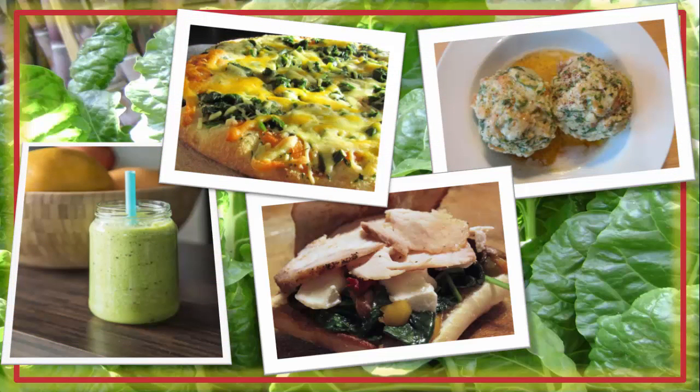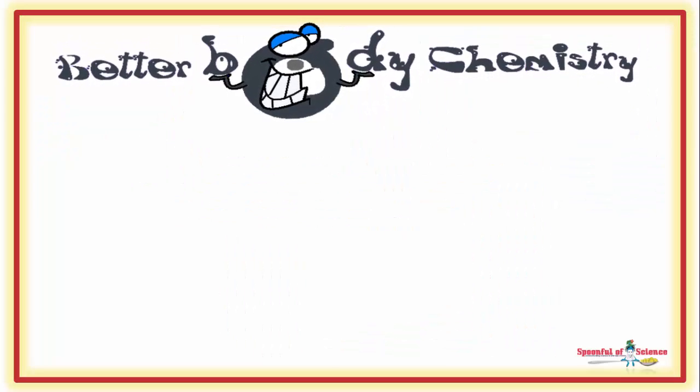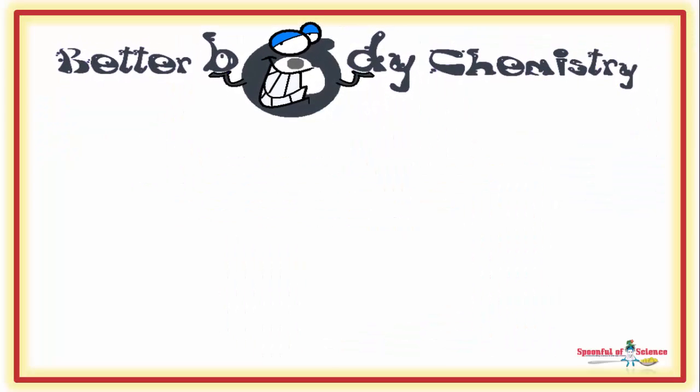You get the picture. Use mother nature's appetite suppressant to help you create better body chemistry. Interested in discovering more ways to create better body chemistry, or need a little help getting your body chemistry on track?